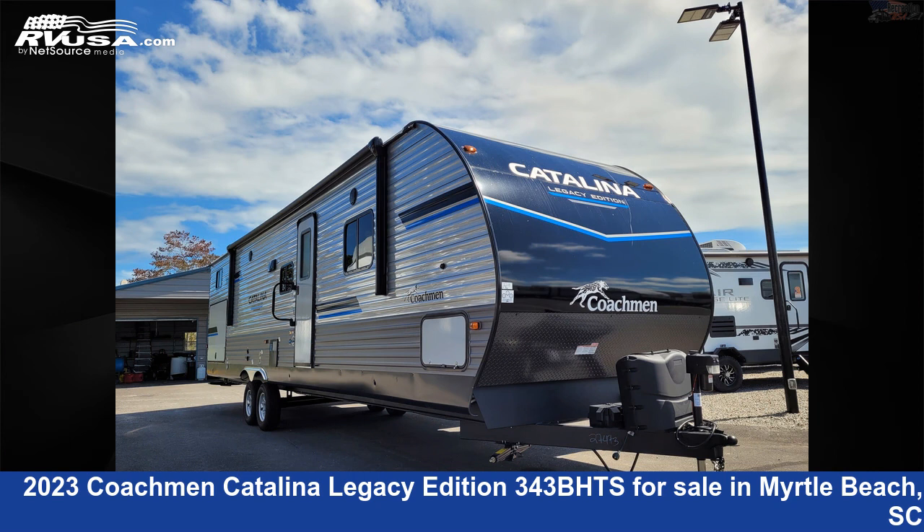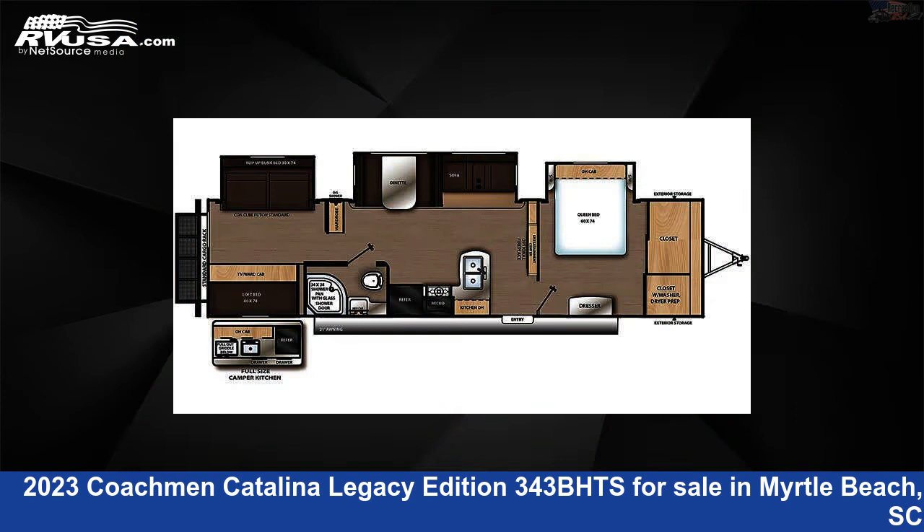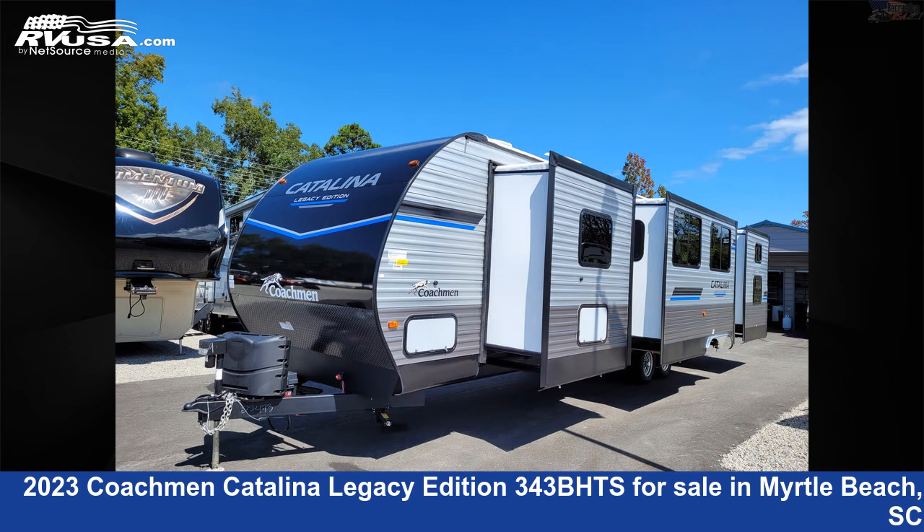This 2023 Coachman Catalina Legacy Edition 343BHTS is a travel trailer RV. It is located in Myrtle Beach, South Carolina, 29588, and is offered for sale by Recreation USA.